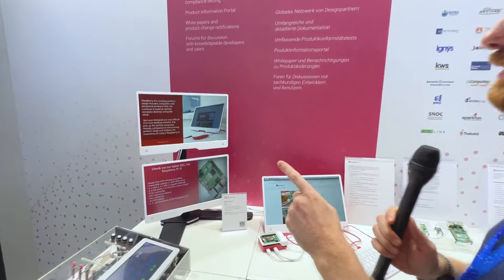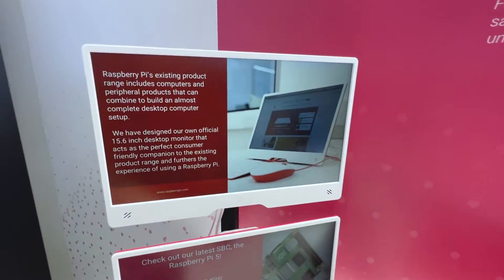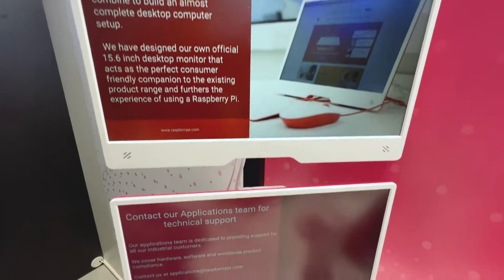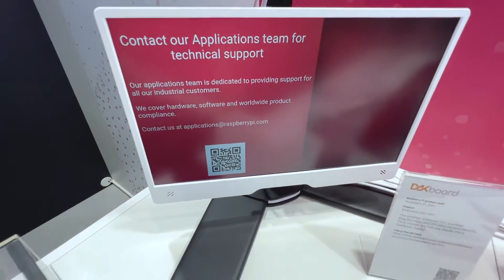I'm at the Raspberry Pi store here at Better World 2022 and I've spotted something quite new. As far as I understand, this official Raspberry Pi display has not actually been released yet or even announced, but I may have missed something — I've been on the conference floor for a couple of days now.